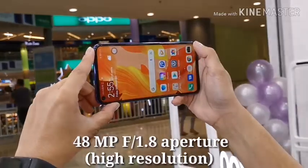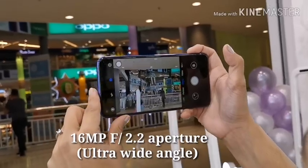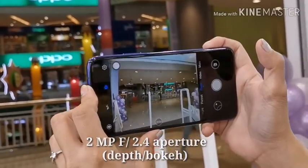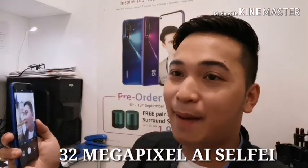So you're probably wondering kung bakit lima yung camera ng Nova 5T. Sa main camera, meron siyang 48MP f1.8 high resolution camera, 16MP f2.2 for ultra-wide angle, 2MP f2.4 for bokeh effect, and another 2MP f2.4 for macro lens. Sa front camera, meron siyang 32MP AI camera.